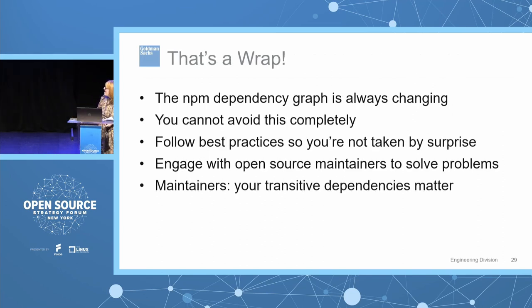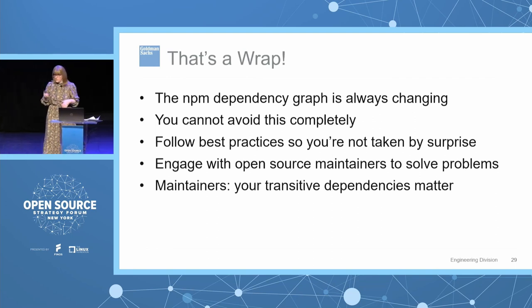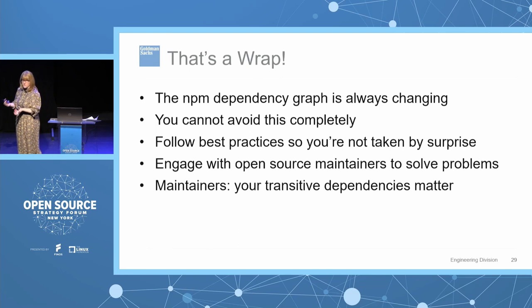To wrap up: the NPM dependency graph is always changing — you can't avoid that nor would you want to. You want to follow best practices so that you're not taken by surprise. You want to engage with open source maintainers to solve problems and make things work better. And if you're a maintainer, you should be aware that your transitive dependencies matter.